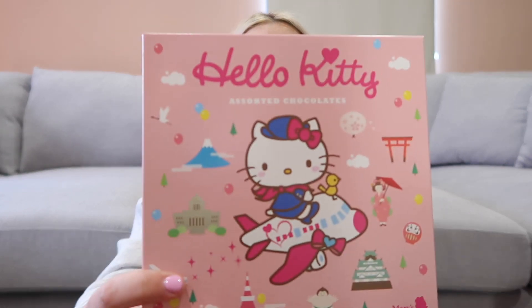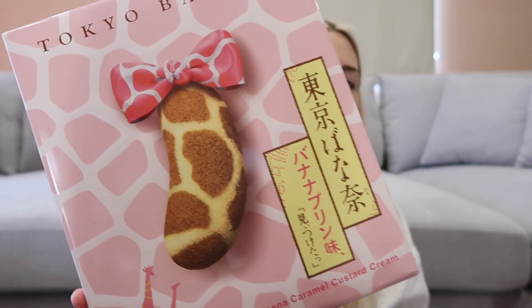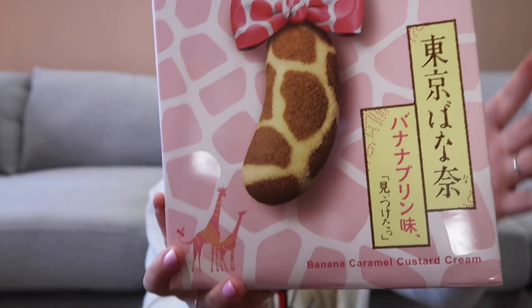The last two things I got were just from the airport — we had a bunch of money left so I grabbed a heap of candies and stuff. I got these Hello Kitty chocolates, which are really cute. Everything over there is just gifted so well — it's like an assorted tray of chocolate, really cute to put out tonight when my family comes over. I also saw these and I've heard about them from other Tokyo vlogs as being a really popular treat — they're banana caramel custard cream, which I think is not the original flavour but a different kind, and I'm really excited to try them.